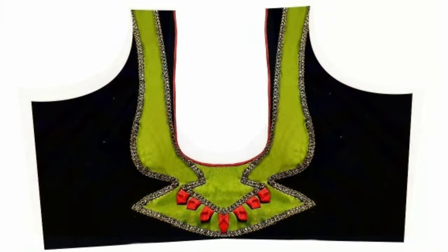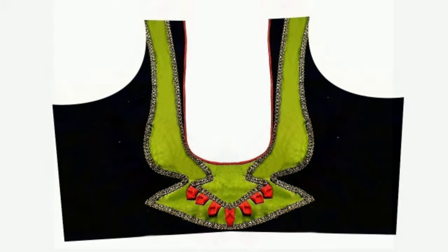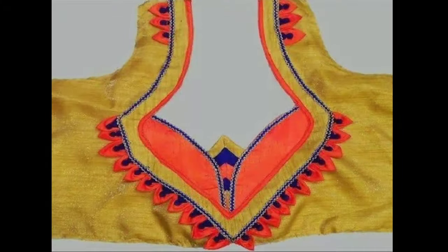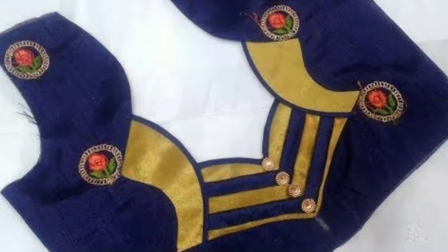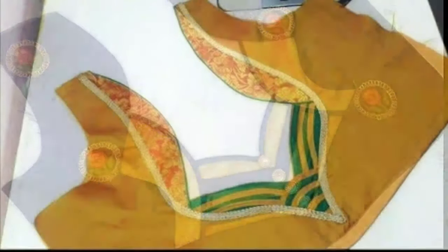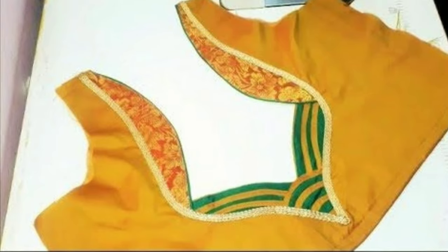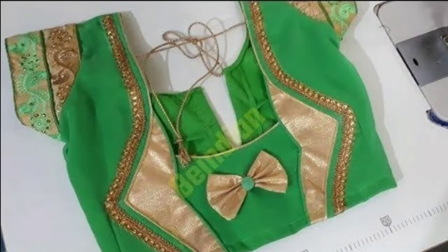Brides of today are also being experimental and giving enough attention to their bridal blouse designs. While some are getting their love stories embroidered on their blouses, there are others incorporating cutesy elements such as dori cut works, oversized latkas, and feather laces.